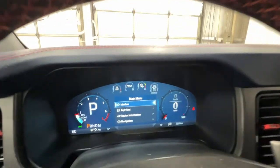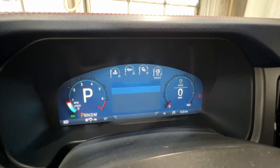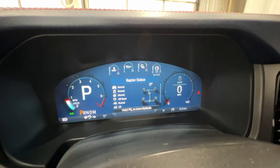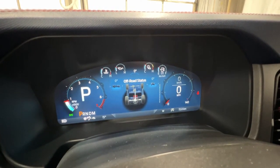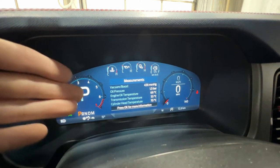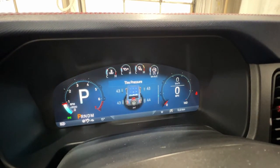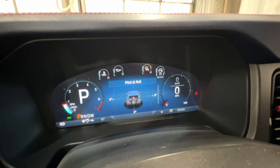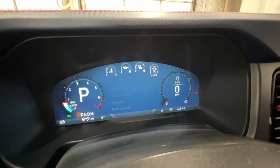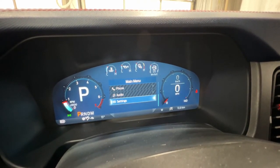Going through the gauge cluster: we have your trip and fuel information, and your Raptor information — which includes Raptor status showing all your drive modes. You also have your off-road status, My Gauges, and measurements similar to what you'd see in a Mustang — giving you all types of pressures and temperatures. You also have tire pressures, pitch and roll, power distribution, and the driver assistance screen. Backing out, we have navigation, phone, audio, and other various settings as well.